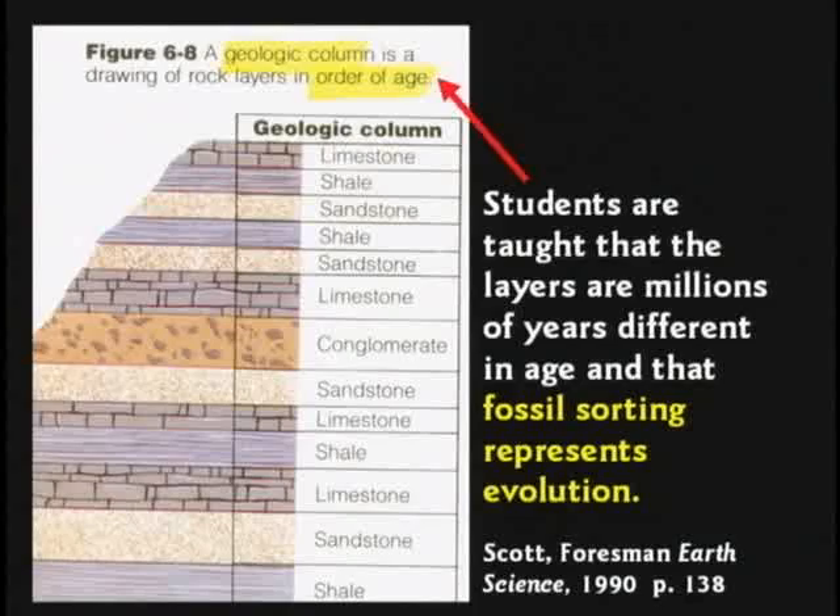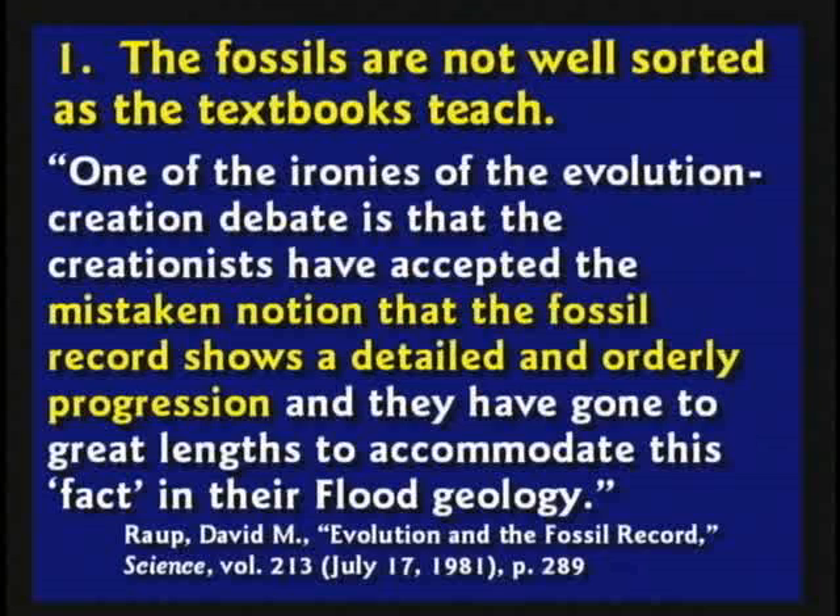Students are being taught that each layer of rock is a different age — the geologic column, which doesn't exist anywhere in the world — and that the fossils tell you which era it's from. The fossils are not well sorted the way textbooks teach. David Ropp, a curator at the American Museum of Natural History in New York and a strong believer in evolution, says: 'One of the ironies of the creation-evolution debate is that the creationists have accepted the mistaken notion that the fossil record shows a detailed and orderly progression.' Here's an evolutionist admitting the fossil record does not show an orderly progression from simple to complex.